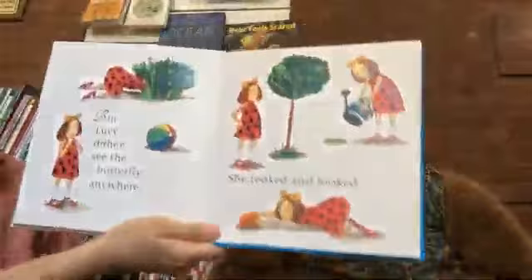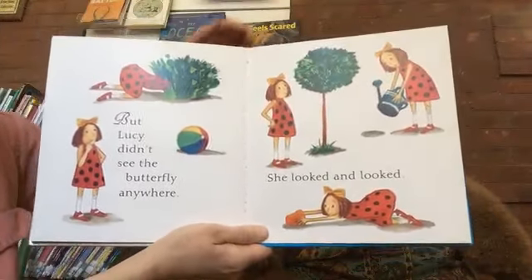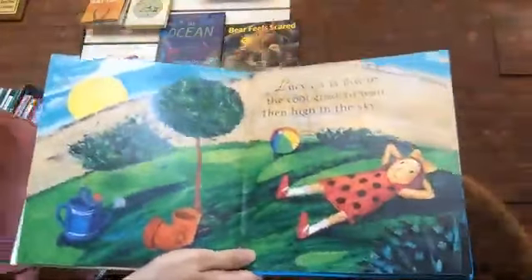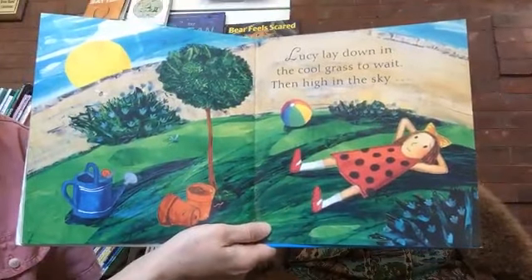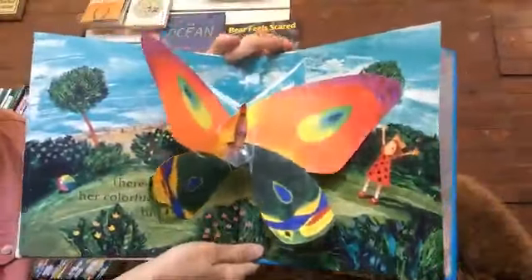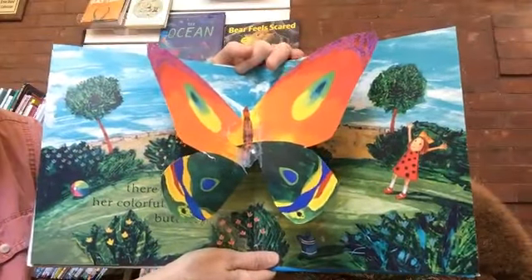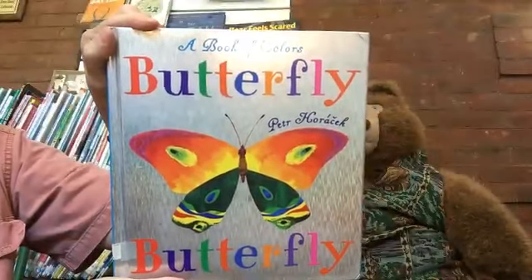She looked, but Lucy didn't see the butterfly anywhere. She looked and looked. Lucy lay down in the cool grass to wait. Then, high in the sky — there it is, popping out of the book! I hope you enjoyed Butterfly Butterfly, A Book of Colors by Petr Horacek.